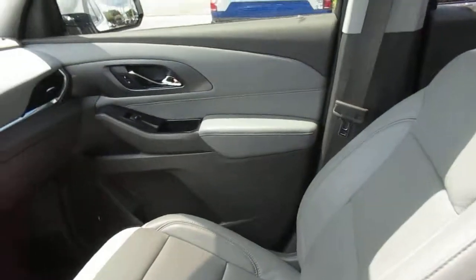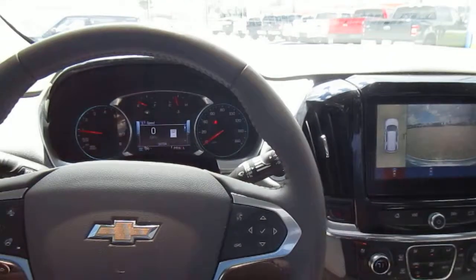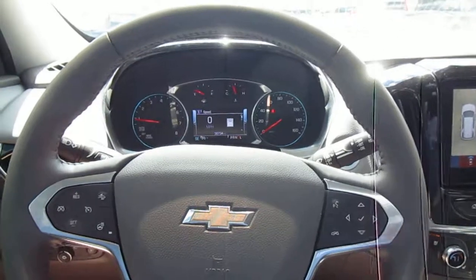Really comfortable seats. So if you're in the market for a pre-owned but fairly new SUV, come down to King's Colonial Ford and check out this 2019 Traverse. Thank you for watching.